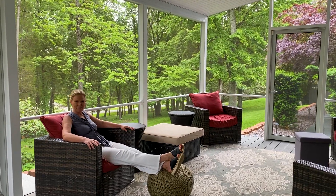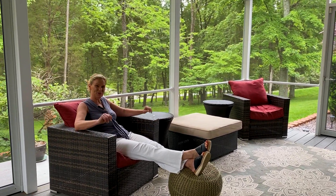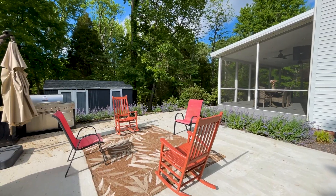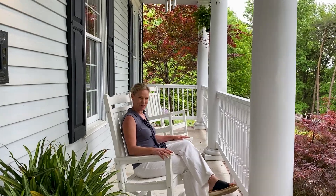Enjoy this beautiful screened-in porch with coffee and maybe just watching some TV. And there's the ultimate rocking chair front porch.